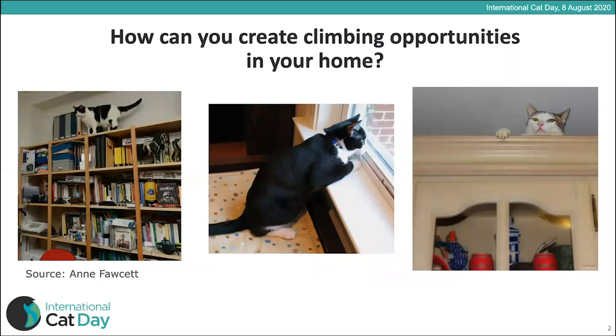Here are some lovely examples. In the first picture, they've kept most of the top of the bookshelf clear so the cat can climb up, walk along and survey its environment from up there. In the middle picture, there's a nice soft cat bed next to the windowsill so the cat can look at the outside world. And in the last picture, a cat is surveying its environment from the top of a cupboard — clearing those spaces and providing steps up using shelves or furniture is ideal.